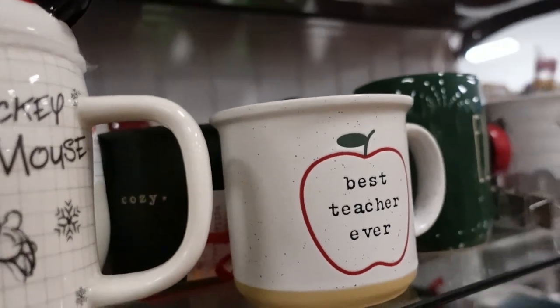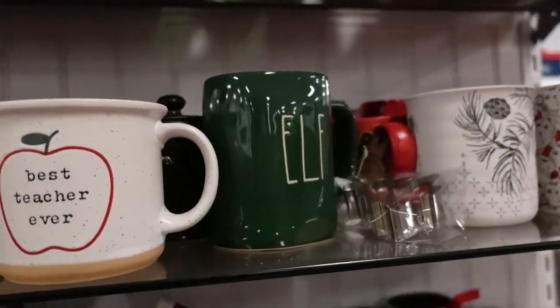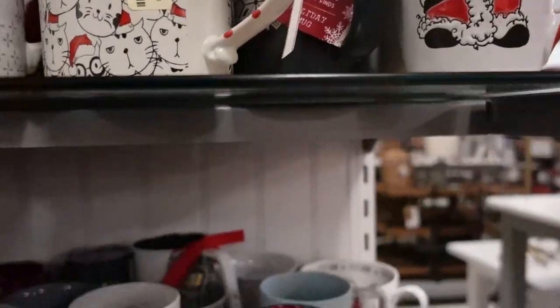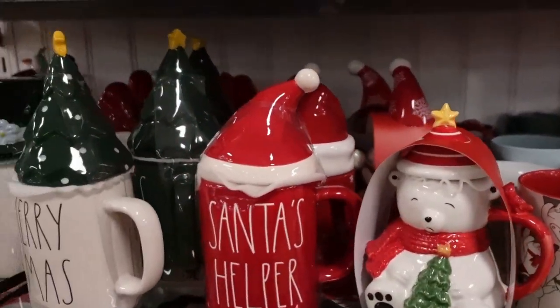Thank you, I appreciate all of you who watch. We are at Marshall's — we're back! Let's see what we find today.